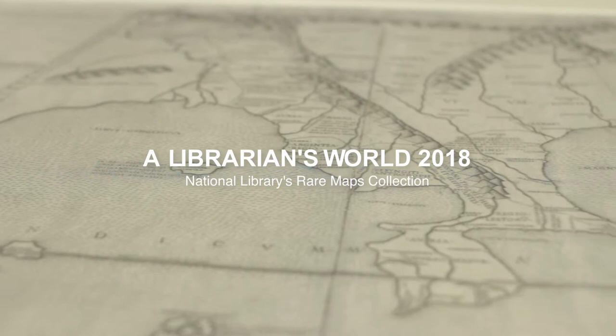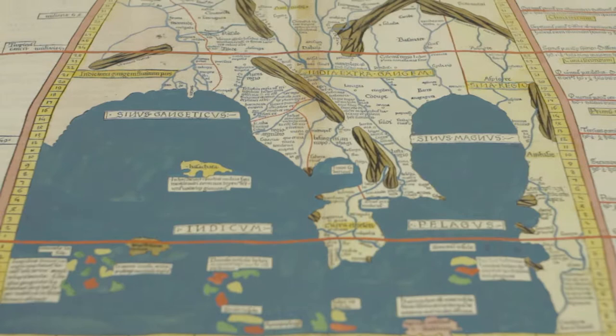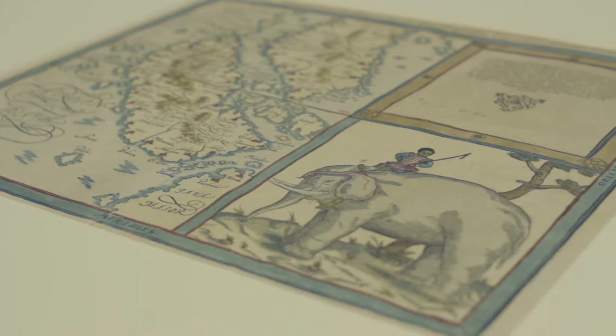Tonight, we have here with us Senior Librarian Magiswari. She will share with us some of the earliest printed maps in the National Library's rare maps collection. So ladies and gentlemen, please welcome Magiswari.